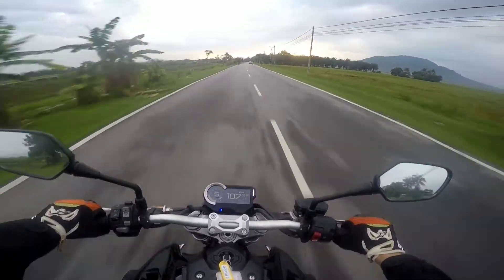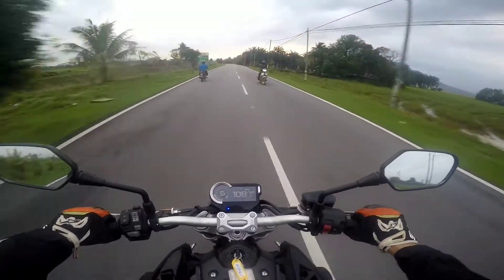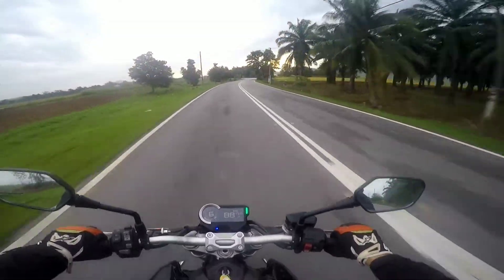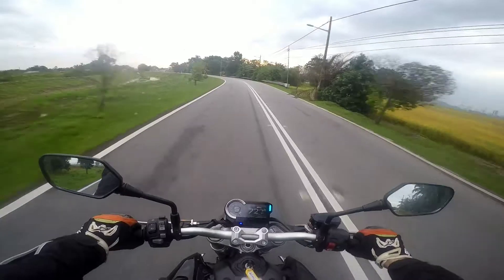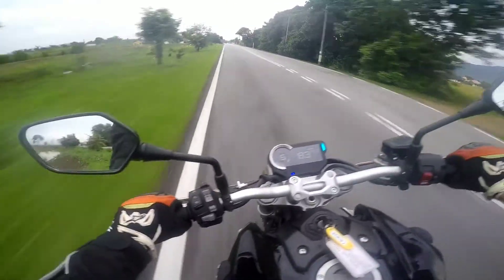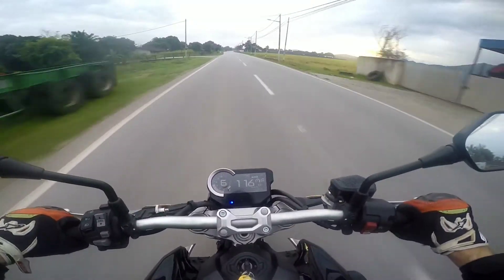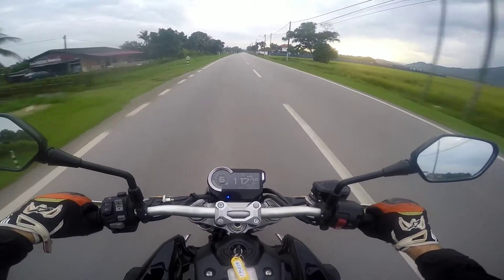I didn't mess with the suspension during my time testing this bike, but I can tell that getting the suspension adjusted right is going to be important. The bike didn't track well through corners at first, but when I adjusted my body weight to be more forward and got more weight over the front wheel, it began tracking better. I'm a really lightweight rider, so the rear suspension bounced me around a lot on bumpy roads. If I had the bike longer, I'd definitely soften it up and dial it in for my particular size and specific riding style.